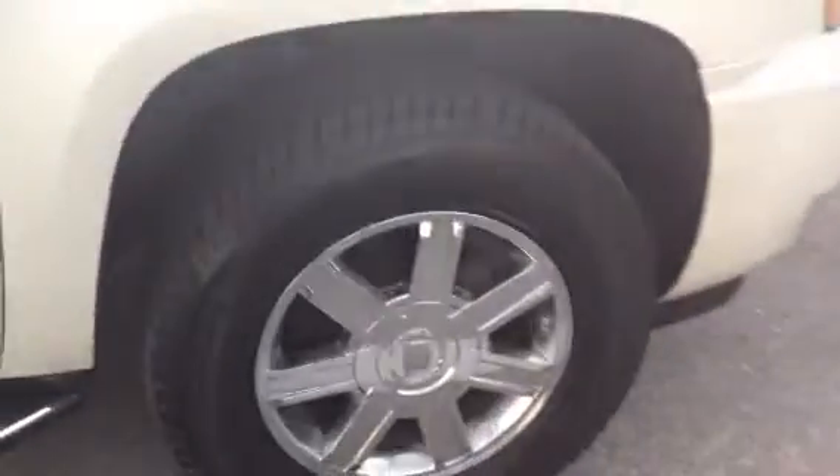All the body panels are nice and straight. Plenty of tread left on these tires — they look brand new. Body panels are great, no dings, no dents. Here's the other tire.